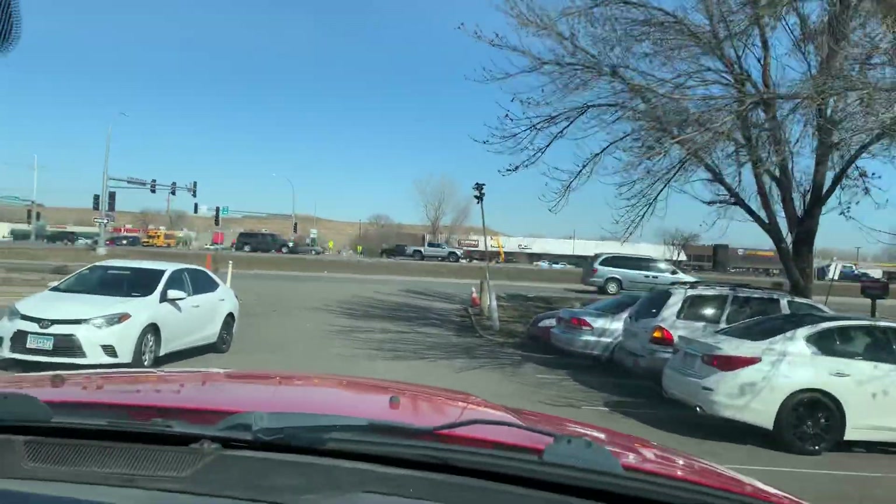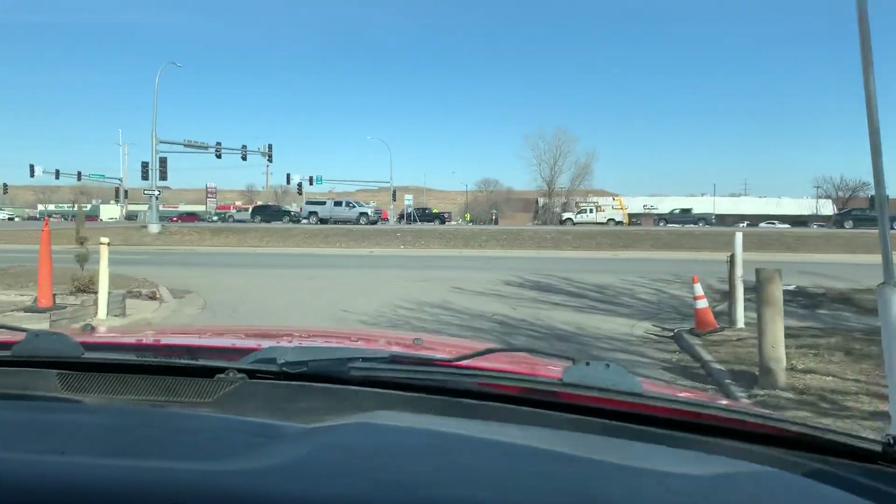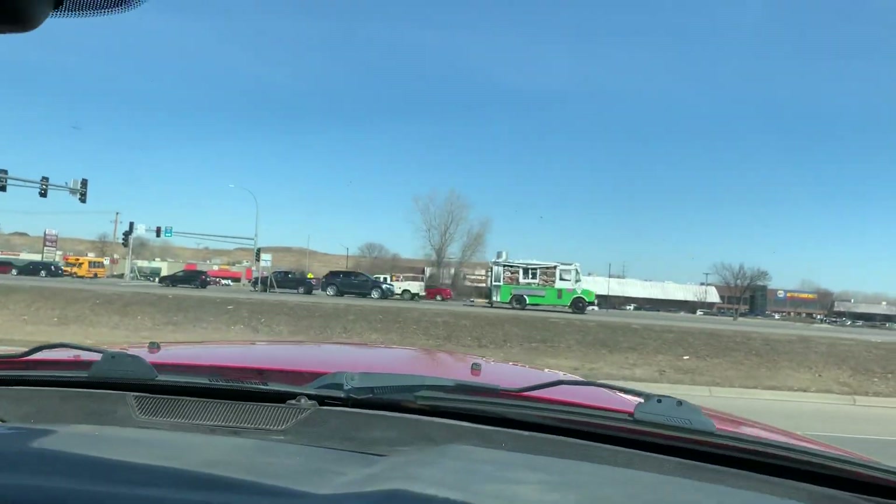It's got 140,832 — those are the exact miles on the vehicle. We'll just take you on a short drive here on the frontage road.